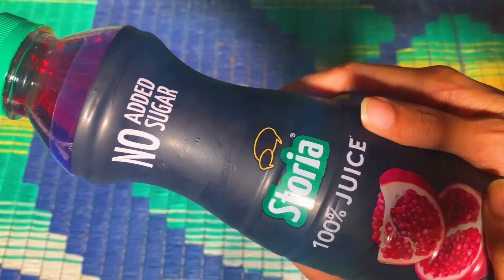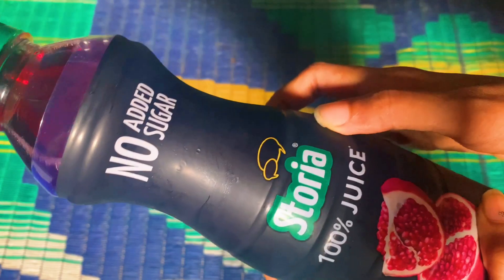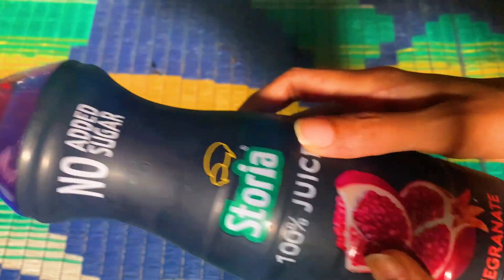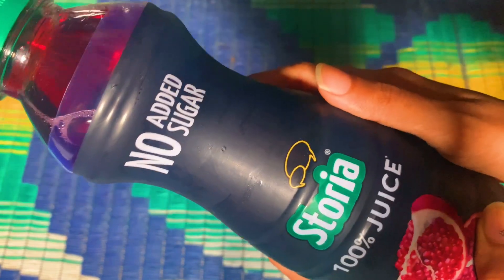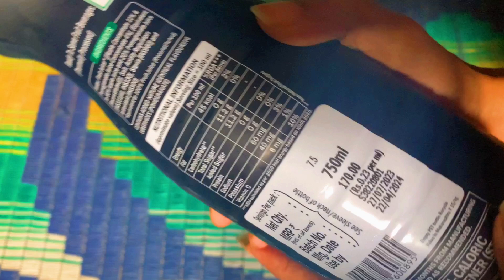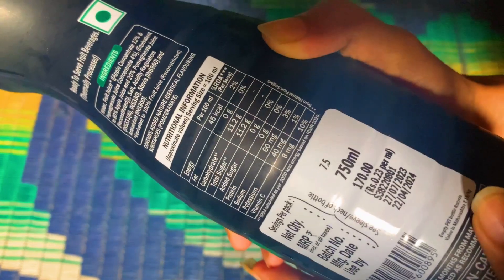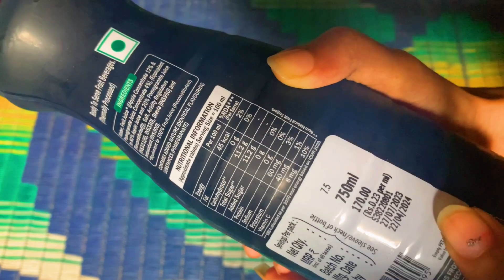Hey guys, welcome back to my channel. In today's video I'll be sharing our review on this Storia 100 pomegranate juice. I got this from Amazon's grocery section for just rupees 85, and the MRP is rupees 170, as you can see here — so I was getting nearly 50% discount, so I got it.